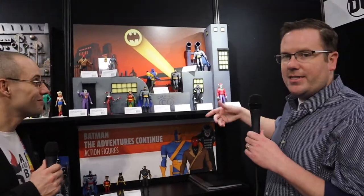Brian Walters is going to give us a tour of the entire booth, and then we're also talking with sculptor Paul Harding. Stay tuned here at DC CollectorCast and above and Batman Beyond.